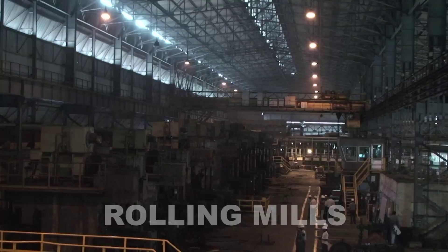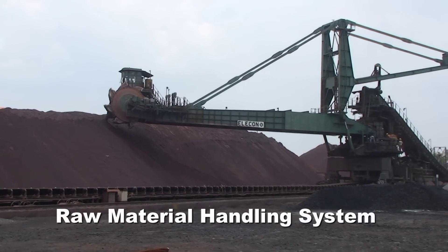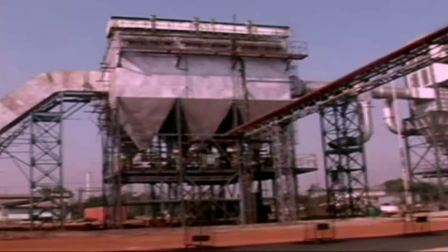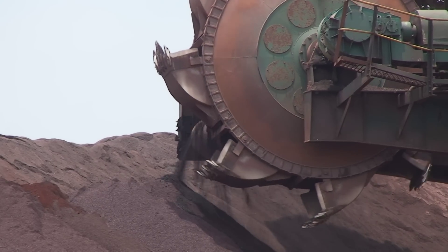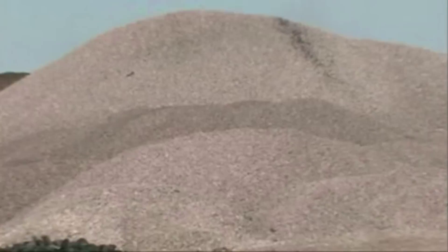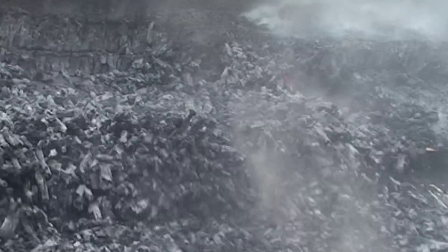The various units in processing the final product start with the raw material handling system, which is meant for transporting materials from the raw material yard and base mix yard to various process units of the plant. The major raw materials required for iron and steel making are iron ore lump, iron ore fines, sized iron ore, flux, limestone, dolomite, manganese, quartzite, coking coal, non-coking coal, and coke.